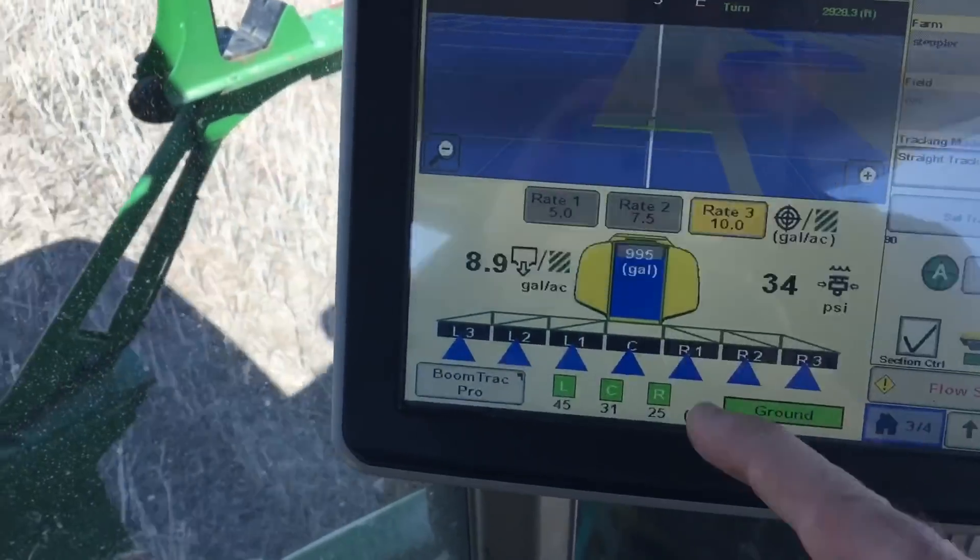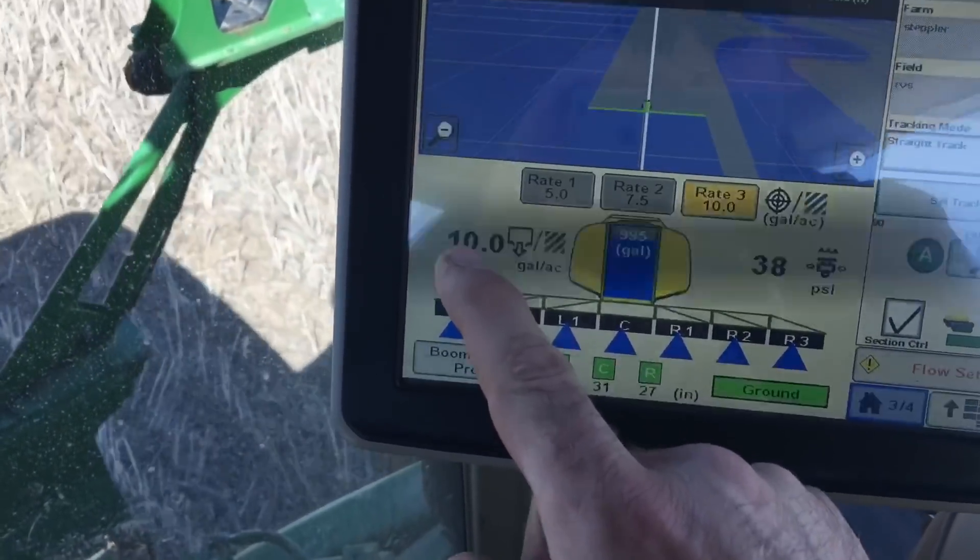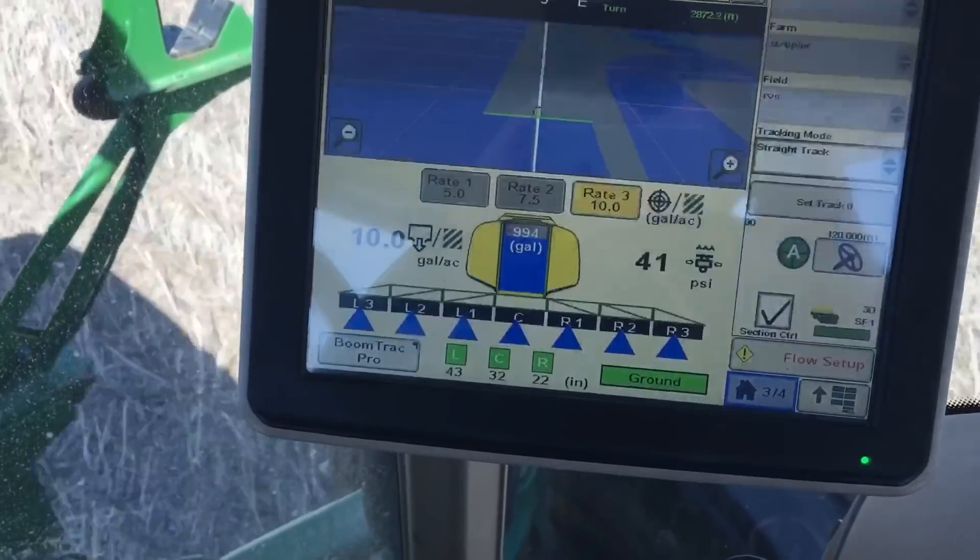We have auto rate, so it keeps our rate per acre exactly where it has to be, regardless of the speed we're traveling.